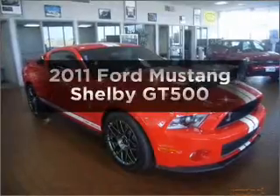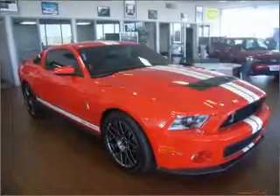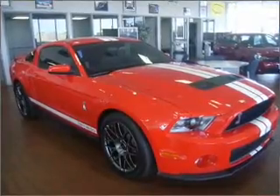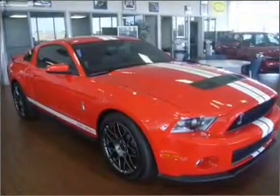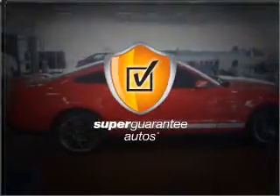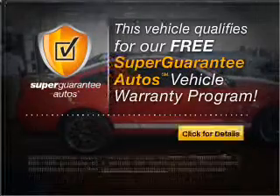Imagine yourself in this 2011 Ford Mustang. If you're looking for a first-rate auto, this one could be yours today. With a powerful 8-cylinder engine connected to a manual transmission that'll keep you in touch with your vehicle. This vehicle qualifies for our free Super Guarantee Autos Vehicle Warranty Program.